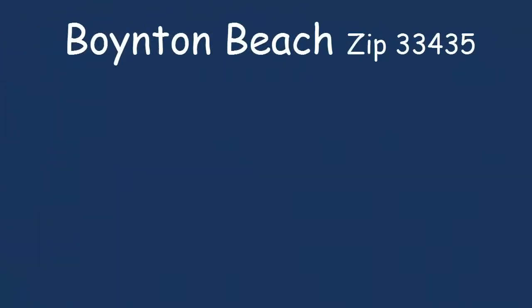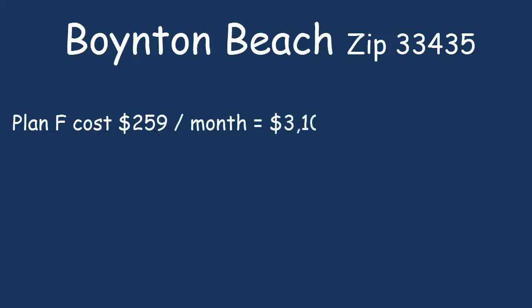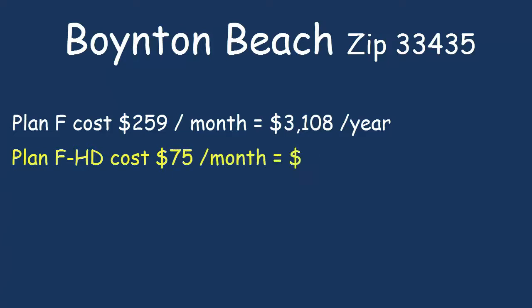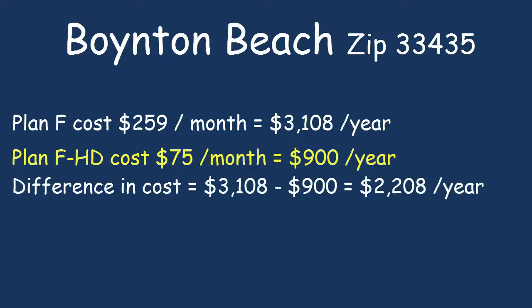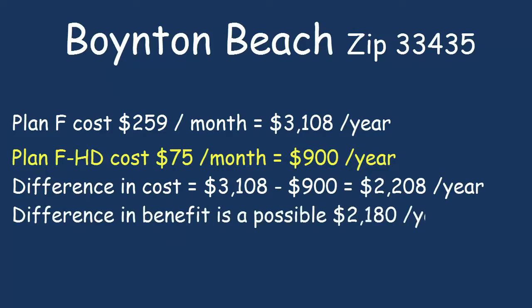Let's look at some examples considering a person just turning 65 and new to Medicare. For our first example, let's look at Boynton Beach, zip code 33435. A male who has just turned 65 is going to pay $259 a month for a regular Plan F — that's $3,108 a year. In contrast, the Plan F High Deductible costs just $75 a month, or $900 a year. The difference in cost is $2,208 a year. The difference in benefits is the possible $2,180 a year — that's the maximum out-of-pocket expense allowed with the Plan F High Deductible.